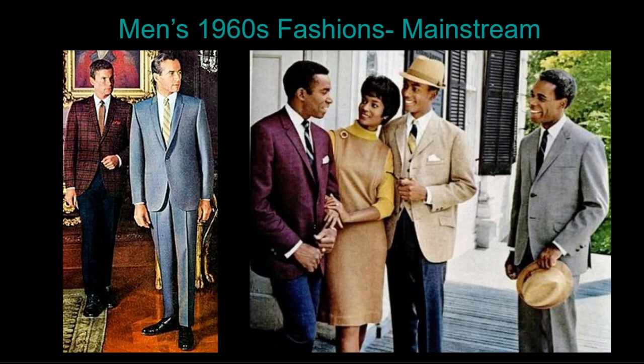By 1965, half of the USA's population was under 25 years of age. The young men and women of the 60s had witnessed social injustices of their parents' generation and wanted change. That change was reflected in 1960s men's clothing with avant-garde styles emerging under the influence of couture and boutique designers.